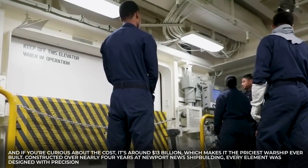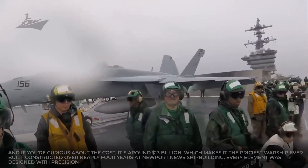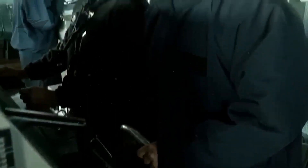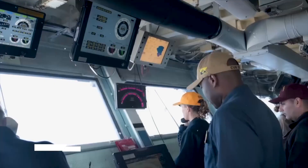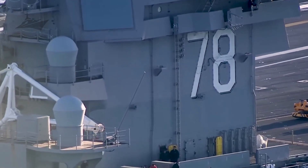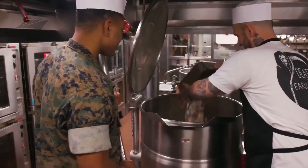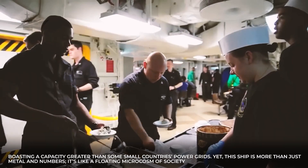Constructed over nearly four years at Newport News Shipbuilding, every element was designed with precision. The Ford is built for more than just floating — it's designed to sustain life, exert power, and move quickly. Thanks to its two nuclear reactors, it can run for more than 20 years without needing to refuel, cruising across oceans at speeds exceeding 35 knots, about 40 miles per hour. If a city runs out of power, you'd call the electric company — but if the Ford loses power, it simply creates its own, boasting a capacity greater than some small countries' power grids.